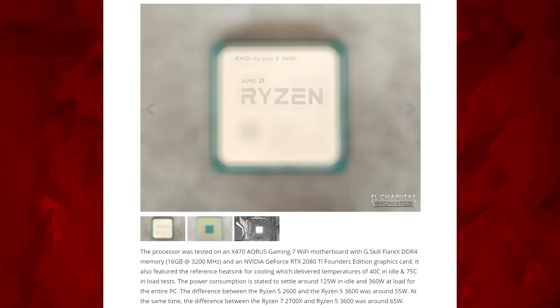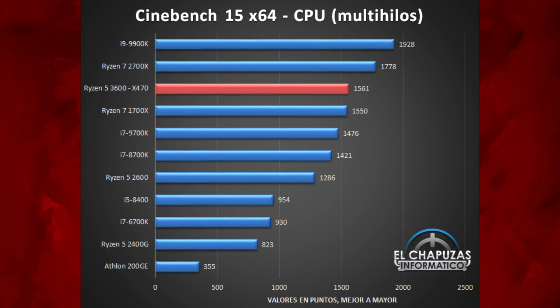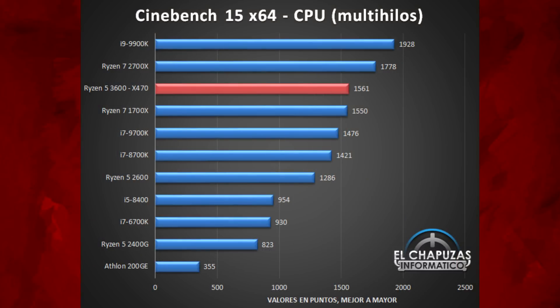It featured the reference heatsink for cooling, which is the Wraith Stealth — the little one — but temperatures were 40°C at idle and 75°C at load, which is just fine; you won't see any throttling. Power consumption was around 125W at idle and 360W at load for the entire PC. The difference between the Ryzen 5 2600 and the 3600 was around 55W, and the difference between the 2700X and the 3600 was around 65W.